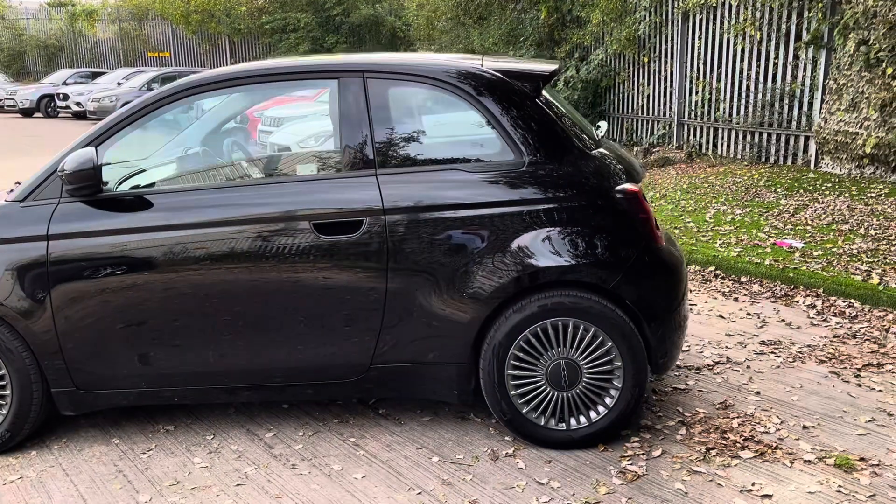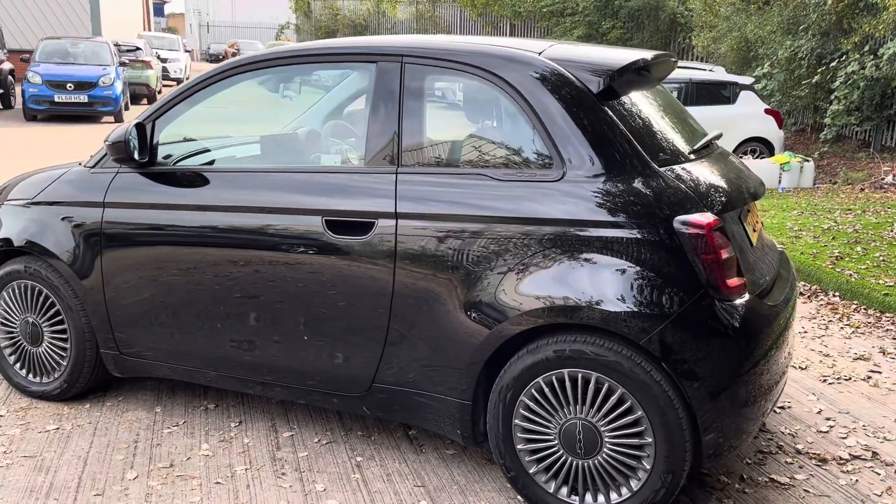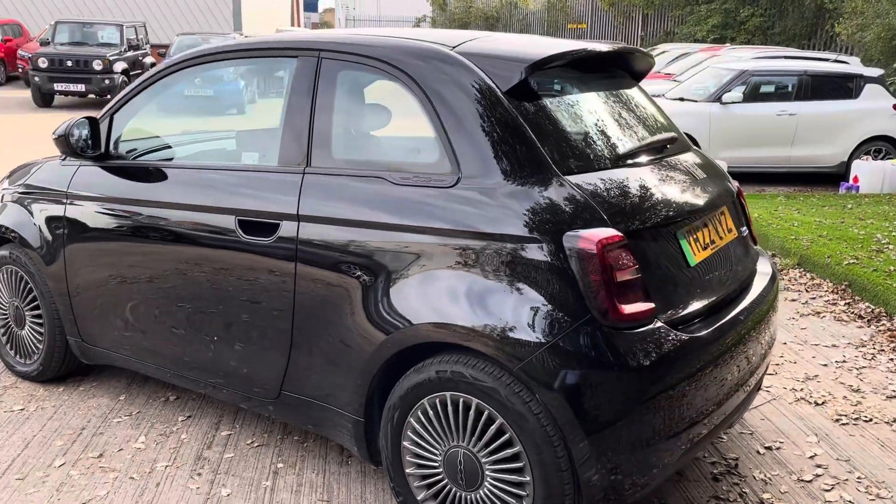It's got around 3,888 miles on the clock and it's only had one previous owner, so it is a very new car.